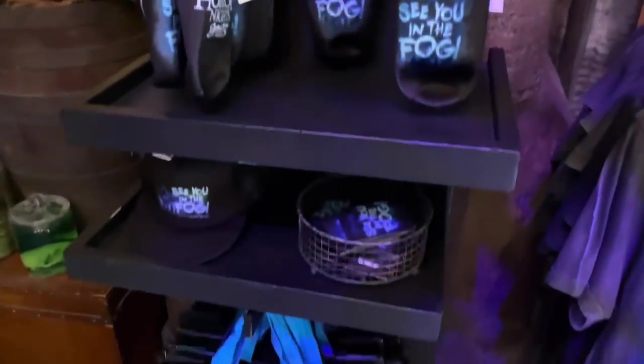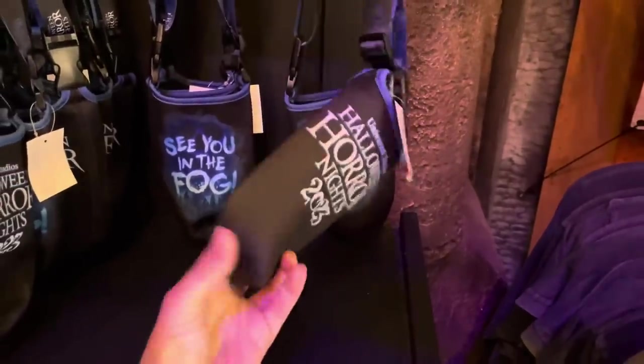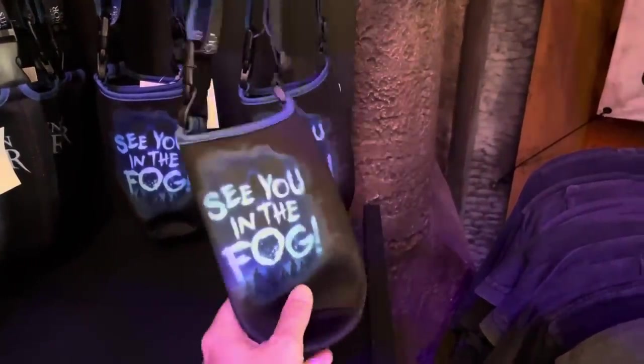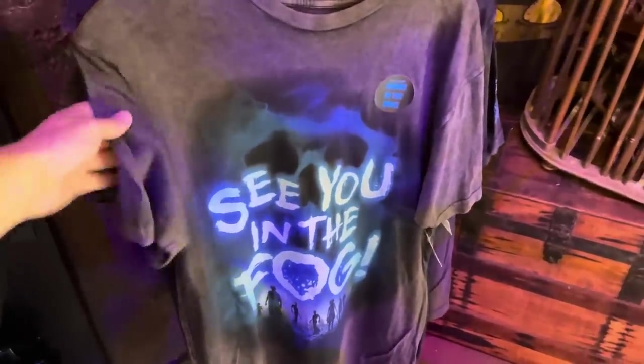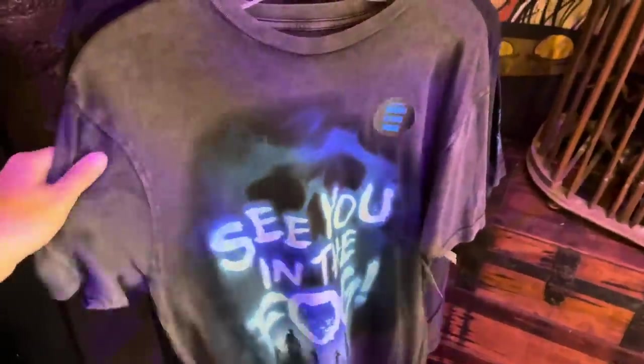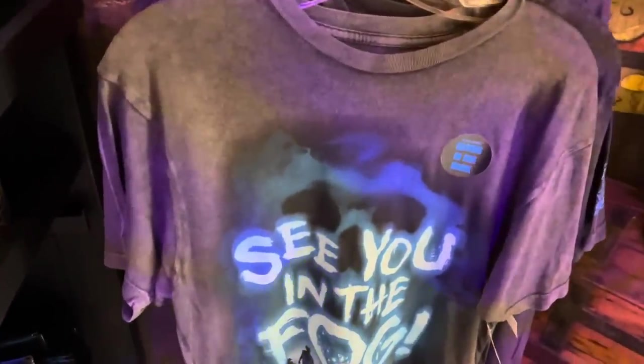See You in the Fog merchandise has returned, with a few new items: a reusable bag and a cup carrier. The cup carrier says Halloween Horror Nights 2023 on one side and See You in the Fog on the other — it's $16, and the reusable tote bag is $6. The shirts are back too, a little different — the coloring is more of a gray or acid wash vintage look versus the solid black of the original release.